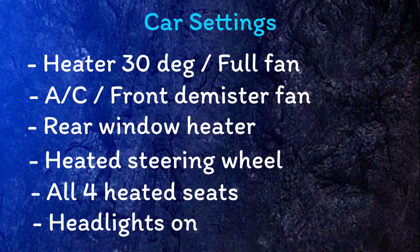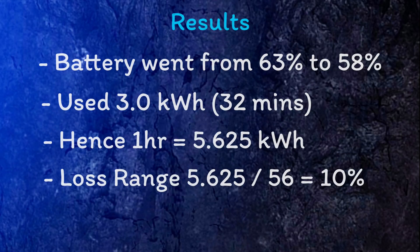To recap: these were the initial settings for this test — all of the internal heating systems were set to full power along with the normal nighttime headlights. Over the course of 32 minutes the battery went from 63% to 58% on the dashboard. This was confirmed on Leaf Spy to have been a drop of 3.0 kilowatt hours. If we extrapolated this to one hour, full use of all the heating systems would use approximately 5.625 kilowatt hours, equating to approximately a 10% loss of battery and therefore range.